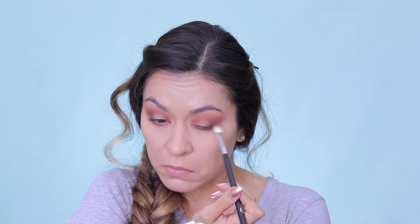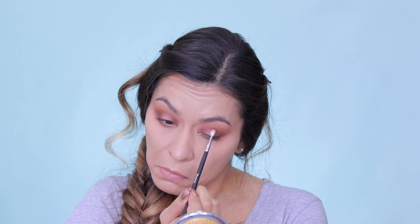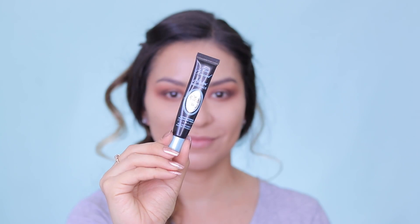And then I'm going back into the Tarte In Bloom palette and taking the shade called Leader, which is more like a deep plum brown shade, and basically doing the same steps — deepening up those inner and outer corners and really bringing a lot of depth and dimension to the eyes. The key is building: you really want to start with your lighter shades and build up to your darker shades. It's just going to give your eyes so much dimension and character.